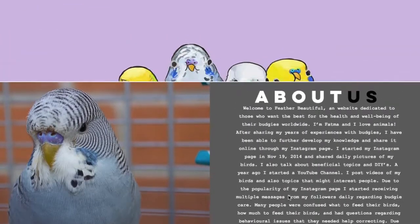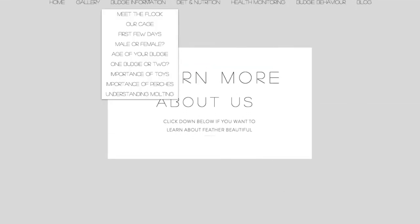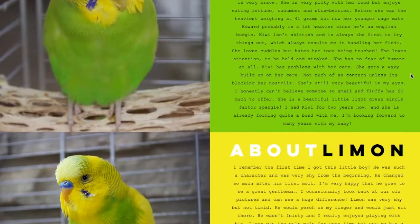So it's basically an 'About Us' — just a brief overview. 'Meet the Flock': all four of my birds — Kiwi, which is a female; Lemon, which is a male; Snowy, female; and then Edward, who is a male.